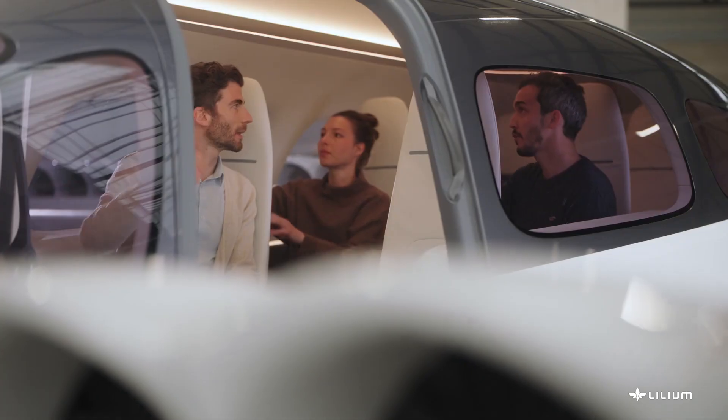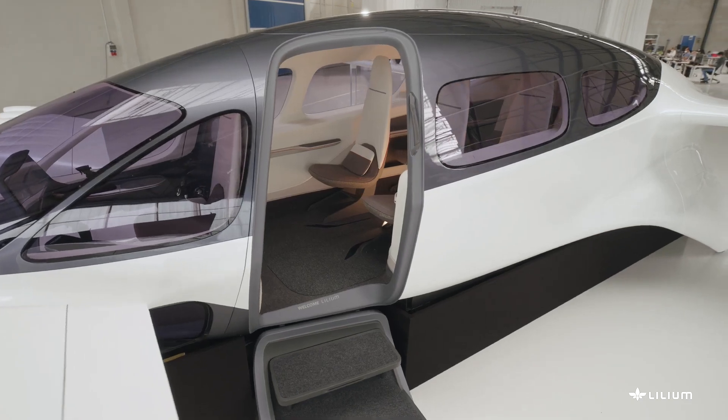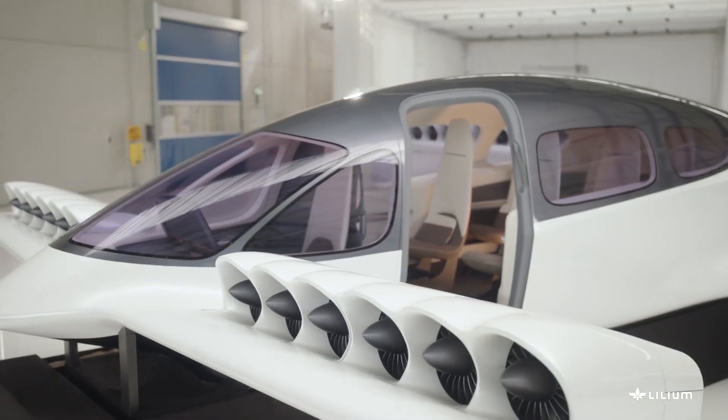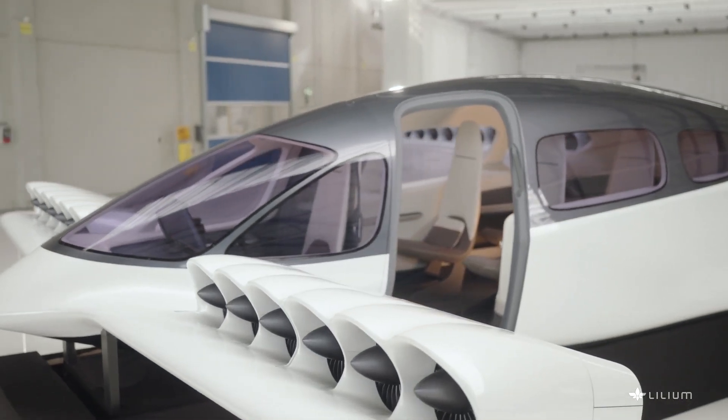The prototype of the Lilium Jet was first unveiled in June 2016. It was developed by conducting a series of flight tests using scaled models of HEXA, Dragon, and Falcon.